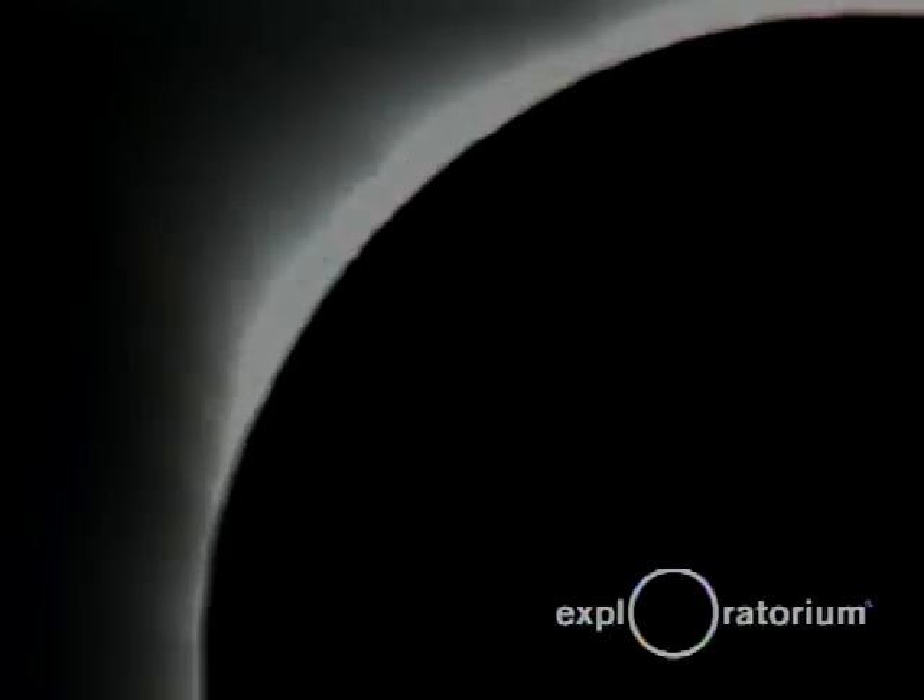The corona is reaching out away from the sun. It's really gorgeous. There are streamers coming out from the sun — maybe four major streamers coming out like a spider out in the sky. And the amazing thing is that we have this dark circle in the middle of the sky. And around us, it's like sunset all the way around us in this circle.